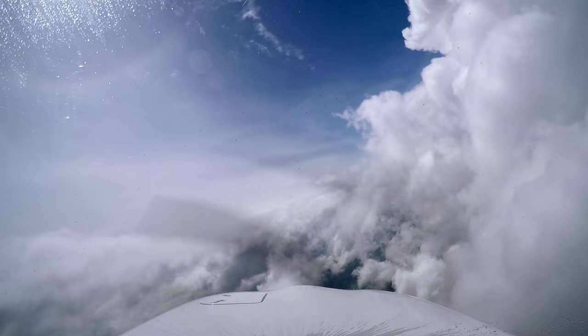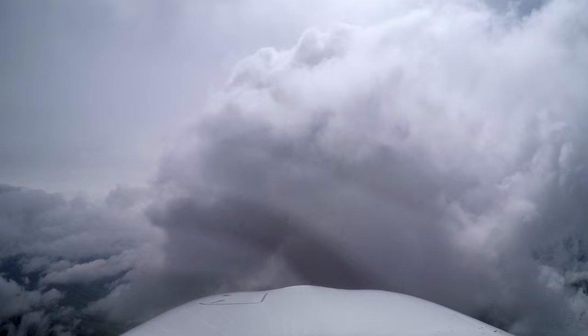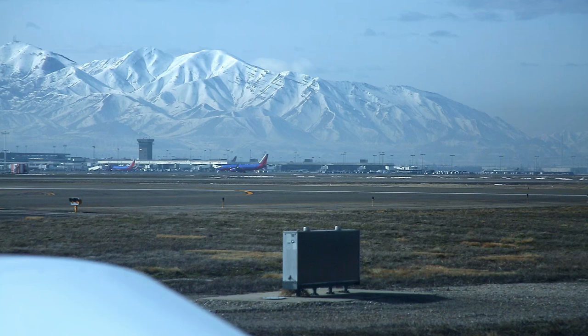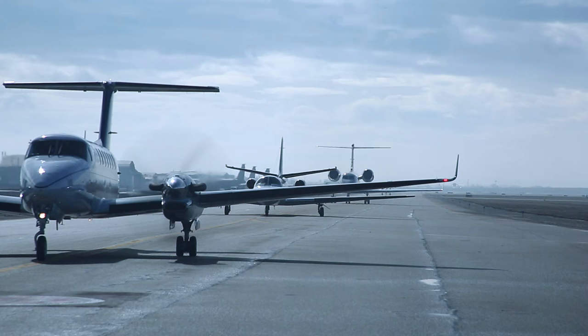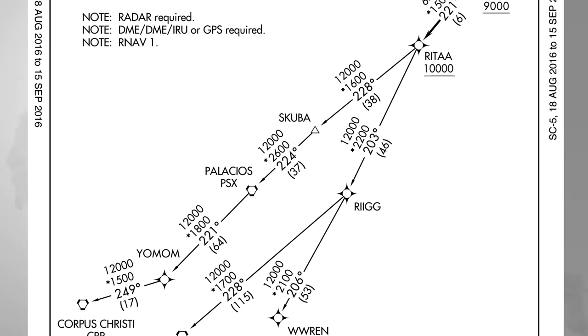When you're training for your instrument rating, you usually spend most of your time learning how to land at an airport, shooting instrument approaches. You usually don't spend nearly as much time learning how to depart under IFR. But if you're flying out of a congested area or climbing high, keeping arriving and departing traffic separated can be a little tricky. That's where departure procedures come in — they're like an instrument approach in reverse, keeping you separated from traffic as you climb out of the terminal area.